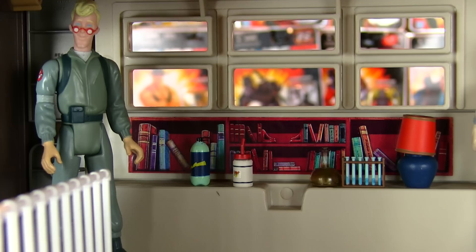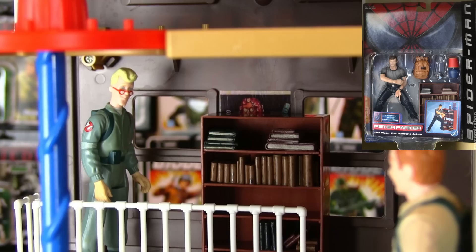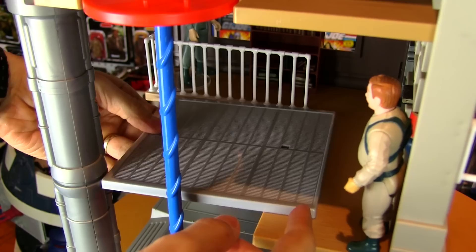One of the walls has a bookshelf sticker, but if you want something three-dimensional, there's enough room between the windows to add a real one, like this one from the Peter Parker Spider-Man movie figure. This open space right here could easily be customized to be a kitchen, since that was a room featured a lot on the cartoon.